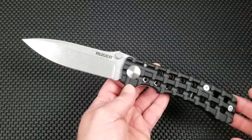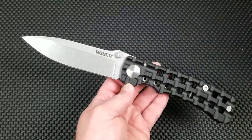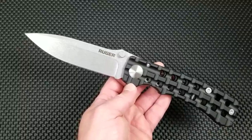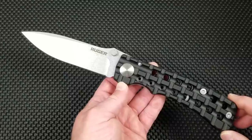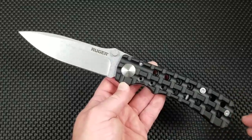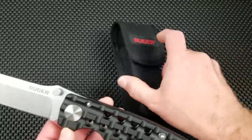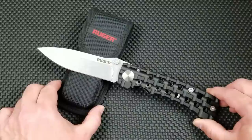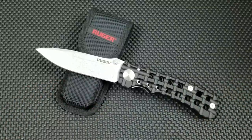I know you hear the kitty cat meowing in the background. That is my new kitten and he will not shut up — it's his first day in the house, so we're just going to have to forgive him. Let's set this Ruger Going Heavy from Columbia River down here and talk about it a little bit. This is a Bill Harsey design for Columbia River Knife and Tool and it's part of the Ruger product line.